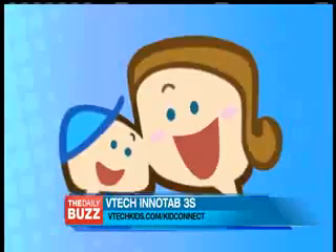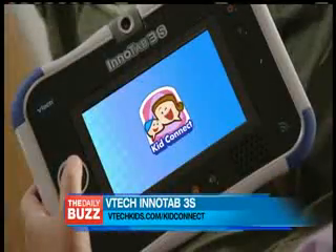InnoTab 3S comes with a one-year free subscription of basic KidConnect, which allows users to send text messages and stickers. A premium KidConnect subscription is available on VTech's Learning Lodge App Store, offering enhanced features of voice messages, photos, and drawings. InnoTab 3S also features a kid-safe web browser, a rechargeable battery, and 20 free apps — all for just $79.99. Check out VTechKids.com/KidConnect.